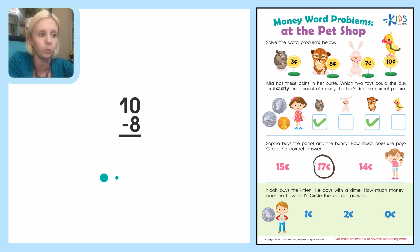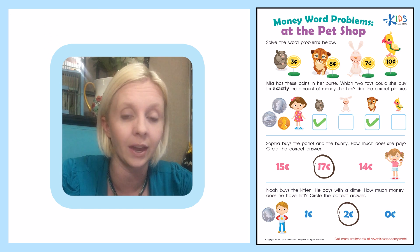I draw 10 circles: 1, 2, 3, 4, 5, 6, 7, 8, 9, 10. Then I'm going to take away 8 since it's a subtraction problem. Please count with me as I count back 8: 1, 2, 3, 4, 5, 6, 7, 8. That gives me my answer — how many do I have left over? I have 2 left over. So 2 plus 8 equals 10, and 10 minus 8 equals 2. The answer is 2 cents. Nice job today. Thanks for working that out with me.